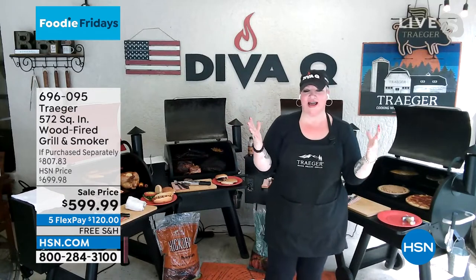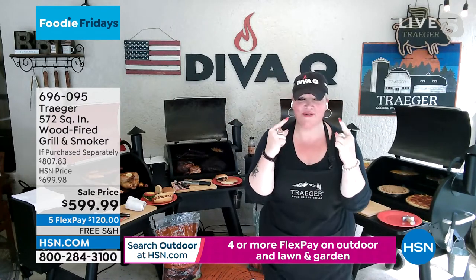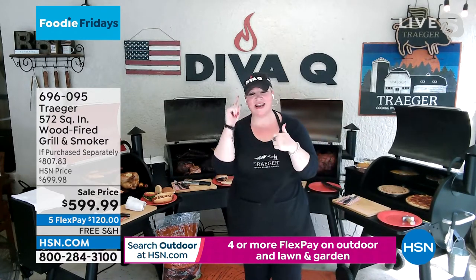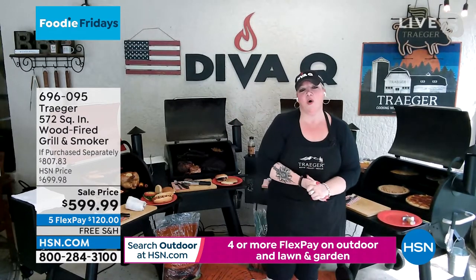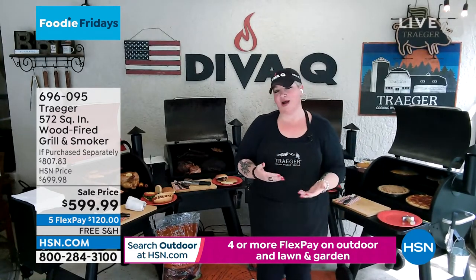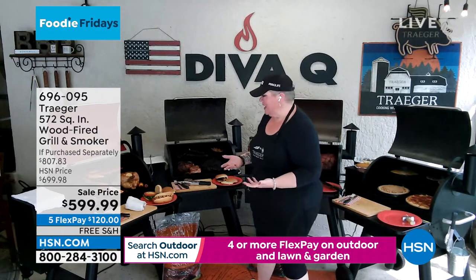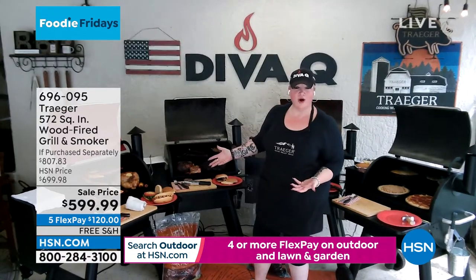Let's talk about what this grill can actually do. One of the things I always say is that any barbecue can cook - this is true. But not every barbecue can give you this amazing taste, and that is the number one reason why I have, literally for the last 16 years, won world championships and done so much all over the world with Traeger grills. That's why I'm so proud to represent them on a worldwide stage.